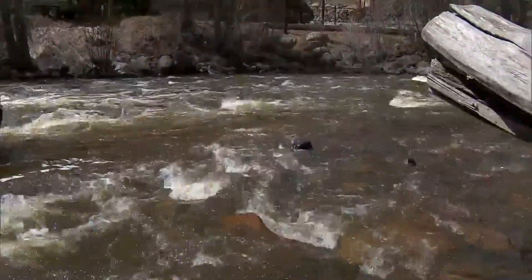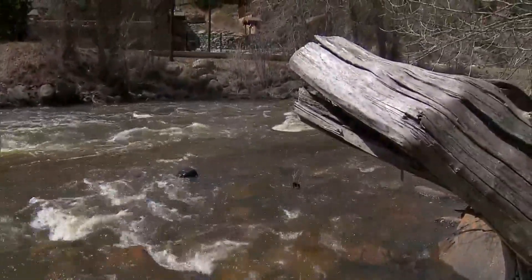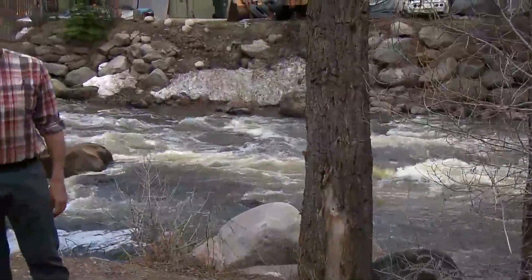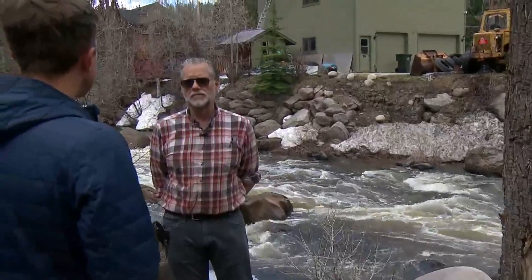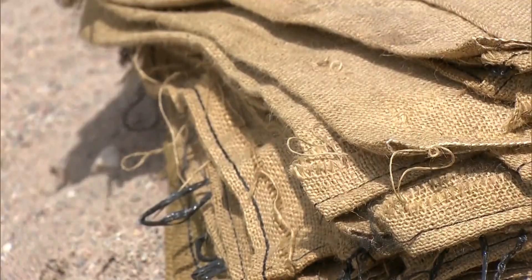The Eagle River that runs alongside Minturn is one of the main features of the town. But each spring, when the snow starts to melt down, residents have to keep an eye on the water. This year we had a very heavy snowfall year in the wintertime and an early warm period, which will generally lead to an early flow like this, which is pretty darn high for the first week of May.